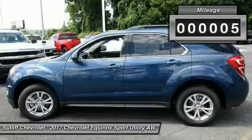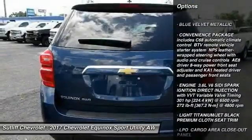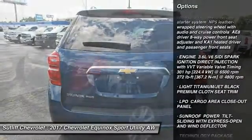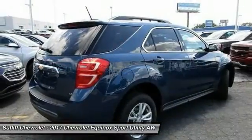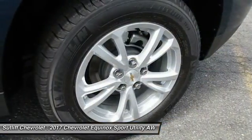Here are some of this vehicle's great options: anti-lock braking system, keyless entry, traction control, steering wheel audio controls, stability control, all-wheel drive, backup camera, power sunroof, Bluetooth, and adjustable steering wheel.